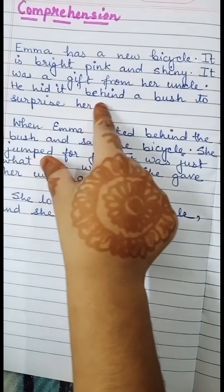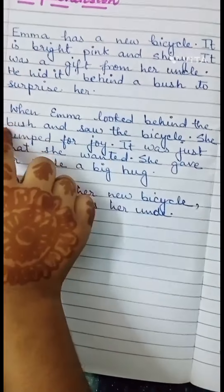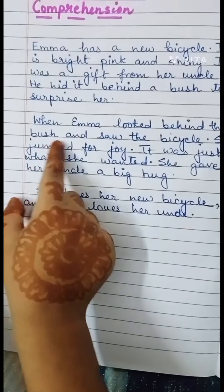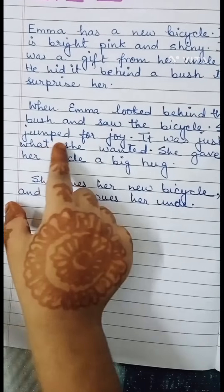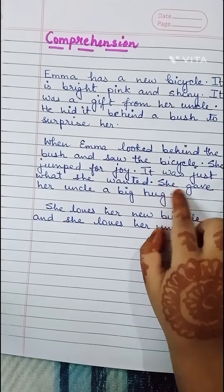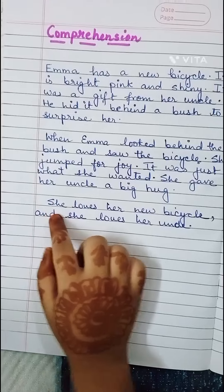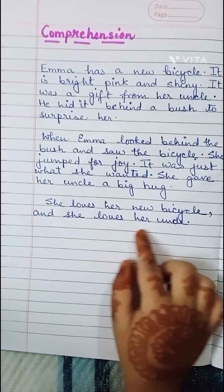He hides it behind a bush to surprise her. When Emma looked behind the bush and saw the bicycle, she jumped for joy. It was just what she wanted. She gave her uncle a big hug. She loves her new bicycle and she loves her uncle.